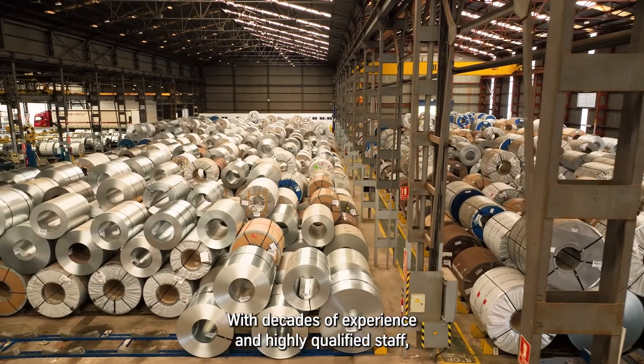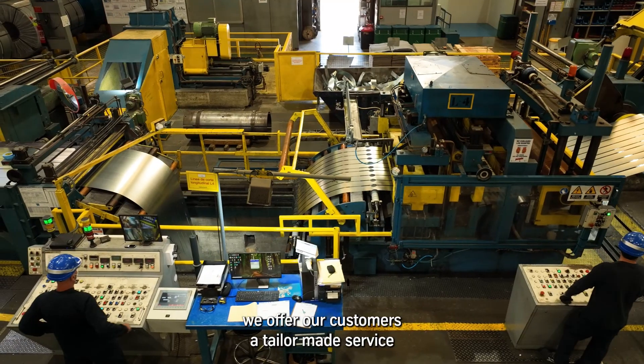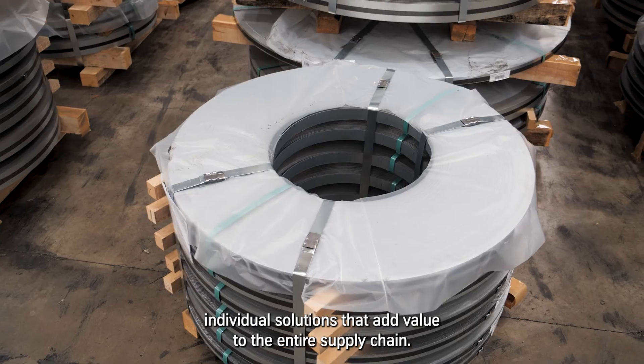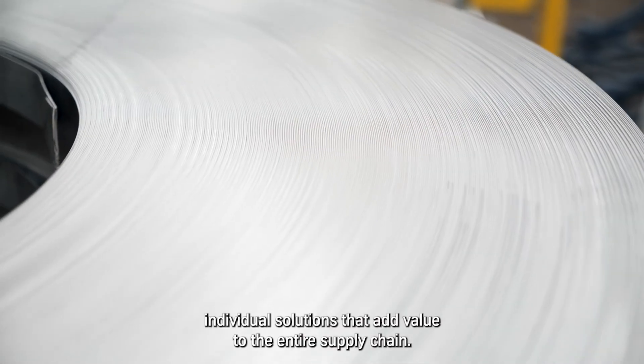With decades of experience and highly qualified staff, we offer our customers a tailor-made service, not only in slitting and cut to length, but also in individual solutions that add value to the entire supply chain.